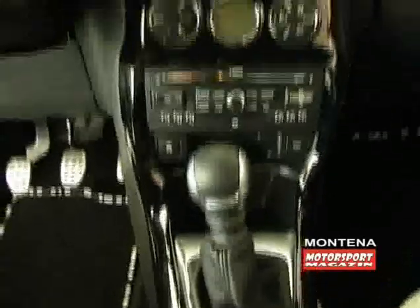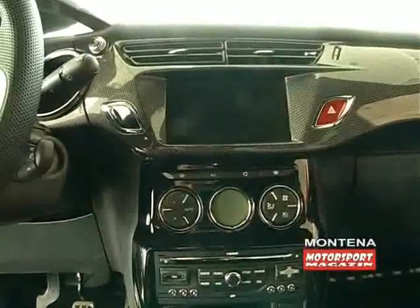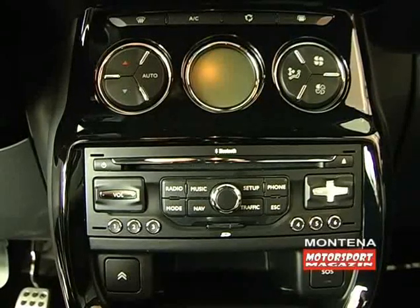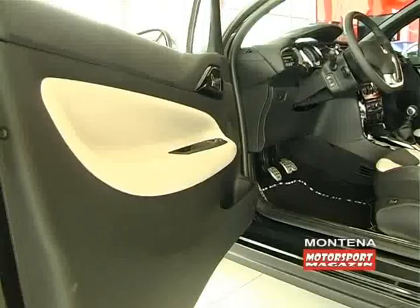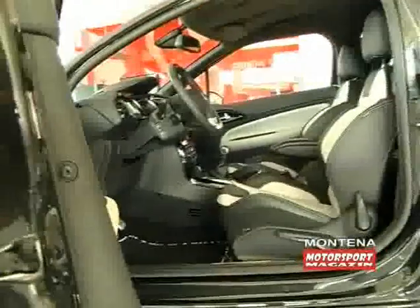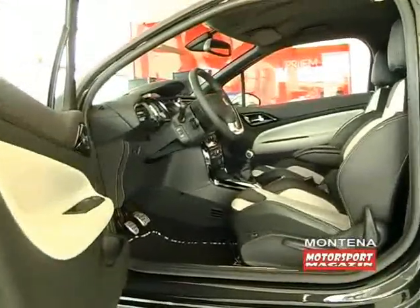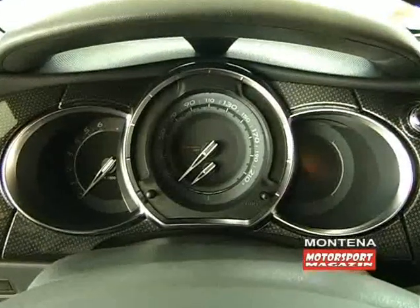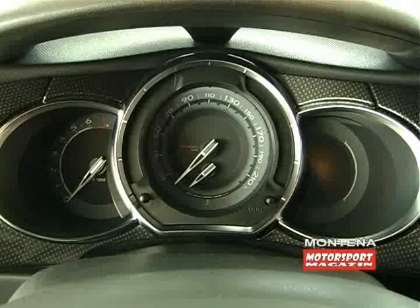Centralna konzola napravljena je od karbona, a tu je i veliki displej navigacionog sistema preko kojeg se vrši kontrola stereo uređaja. Najveći dragulj na ovom automobilu nalazi se pod poklopcem motora — pogonski agregat je 1,6-litarski turbobenzinac na čijoj osnovi je napravljen motor za svjetski relij šampionat.